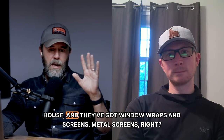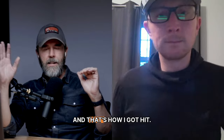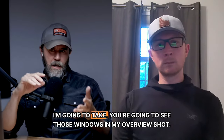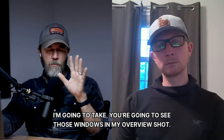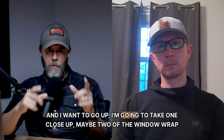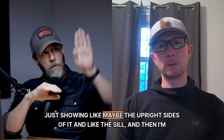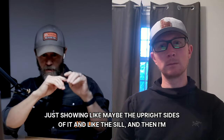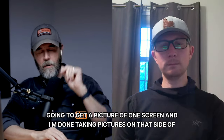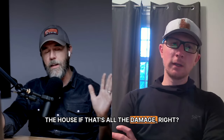Say you've got four windows on the right-hand side of the house with window wraps and metal screens, and that side got hit. You're going to see those windows in your overview shot. Then I'll take one, maybe two close-up shots of the window wrap — showing the upright sides and the sill — then one picture of a screen, and I'm done taking pictures on that side of the house if that's all the damage.